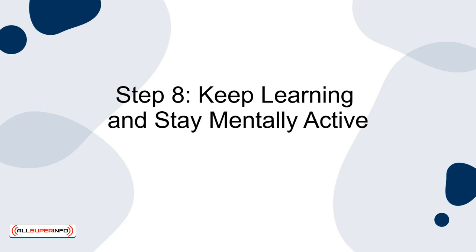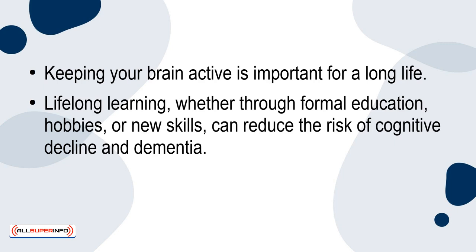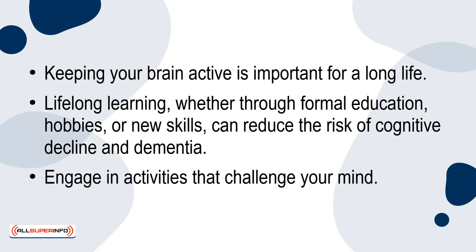Step 8: Keep learning and stay mentally active. Keeping your brain active is important for a long life. Lifelong learning, whether through formal education, hobbies or new skills, can reduce the risk of cognitive decline and dementia. Engage in activities that challenge your mind.